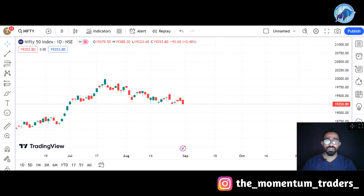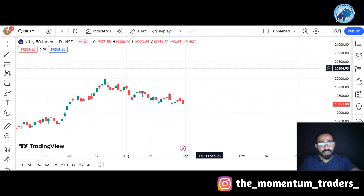Before discussing the top 5 stocks in this video, we will see a quick overview of Nifty and Bank Nifty. Looking at Nifty's graph, you can see the closing of Nifty today — this index has a roundabout 0.48% negative closing.